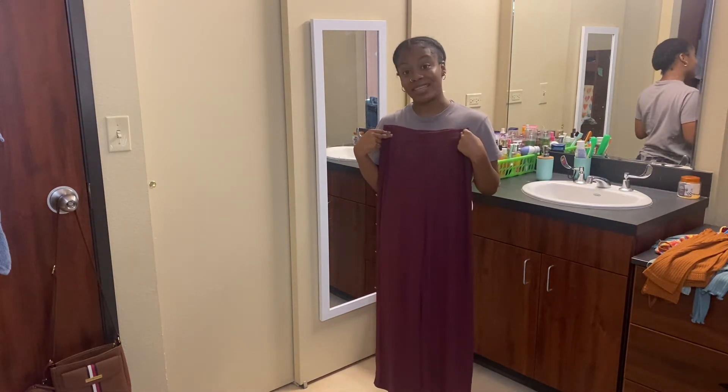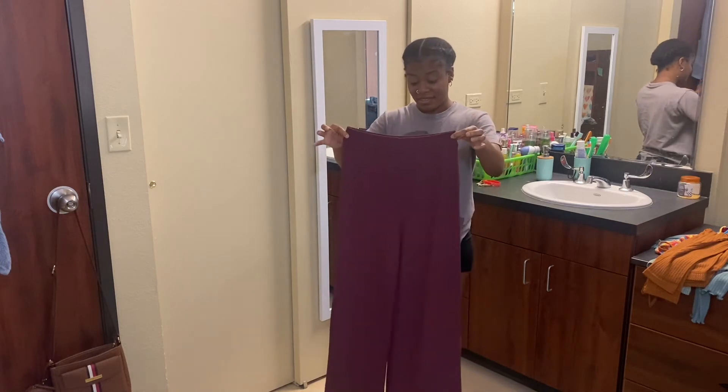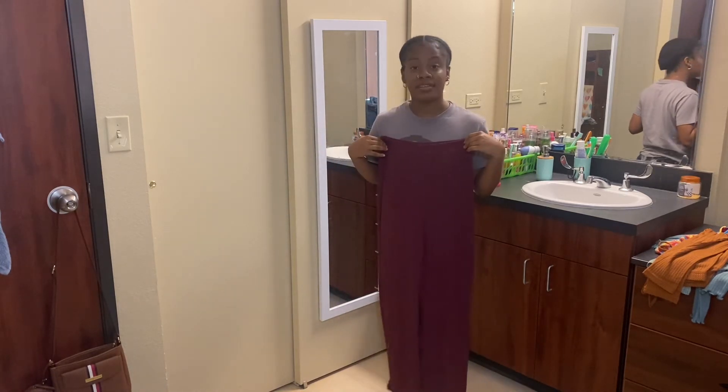Clearly I'm not going to be able to fit these. Moving on.